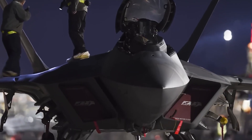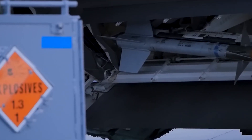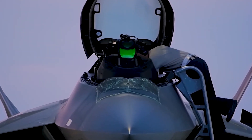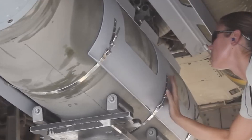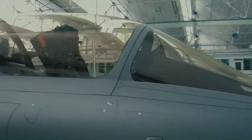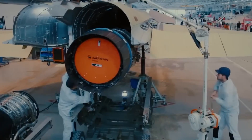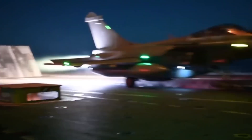Ever wondered what it takes to construct the most formidable flying machines known to humanity? Today we are diving deep into the stratosphere of military aviation. From groundbreaking designs to jaw-dropping budgets, we uncover history's most extravagant aircraft building projects. Join us as we soar through the clouds of history to unveil the marvels and price tags behind these airborne behemoths.